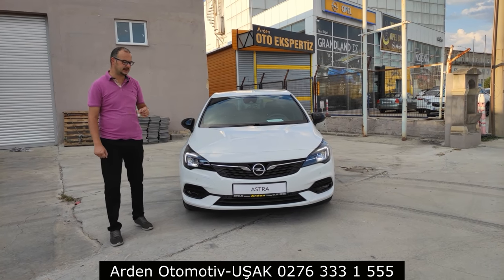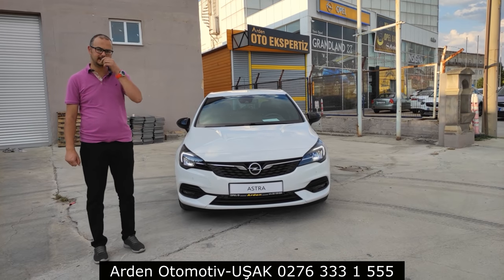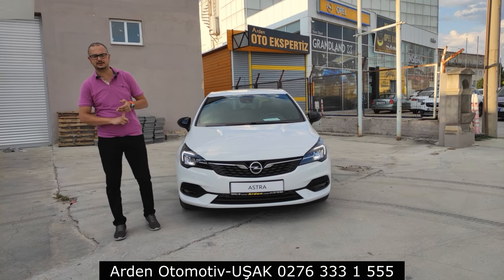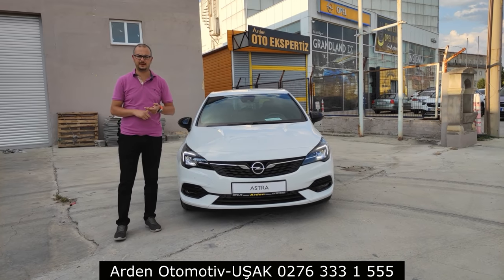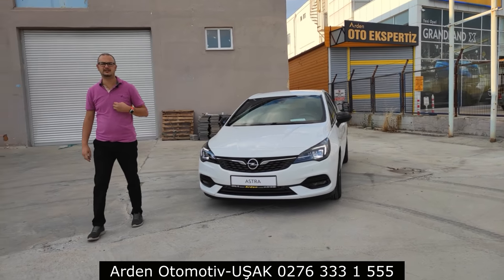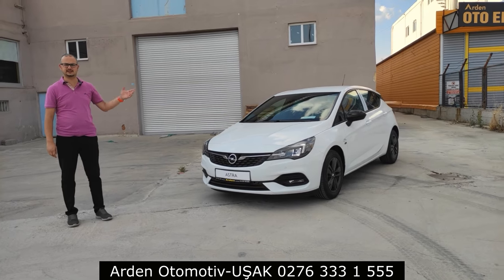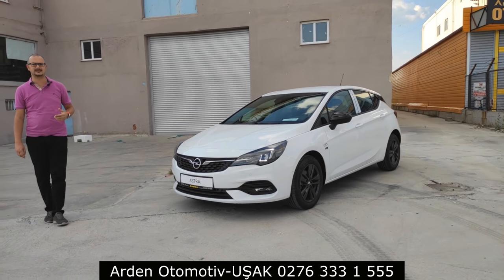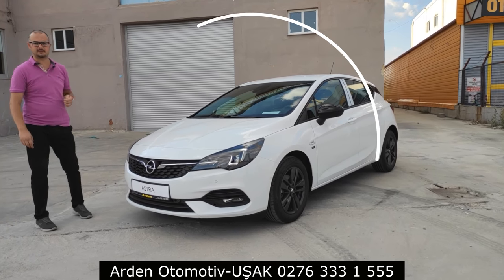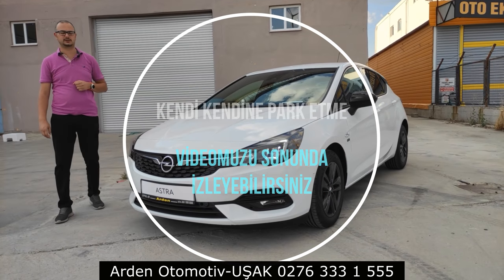Daha önce 145 beygirli versiyonu anlatmıştım. Bugün ise 110 beygirli versiyonu anlatacağız. Bununla ilgili yakında Ahmet Bey'le birlikte bir sürüş videosu hazırlayacağız; yakıt tüketimi, motor performansı, viraj ve ses yalıtımını değerlendireceğiz. Viraj konusunda sıkıntı yaşayacağımızı düşünmüyorum, çünkü Opel zaten viraj konusunda iddialı bir firma. Opel araç sahipleri de bunu bilir.